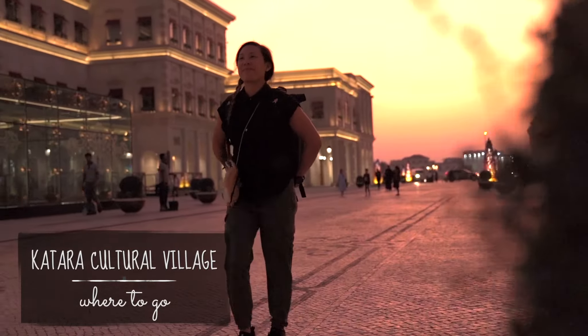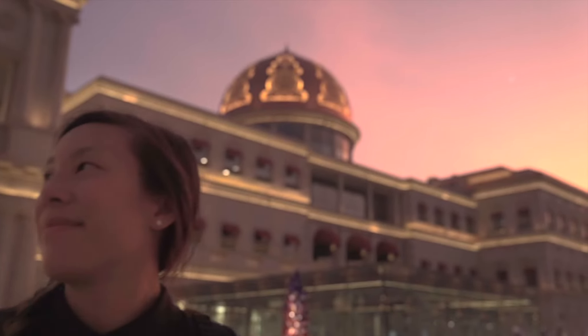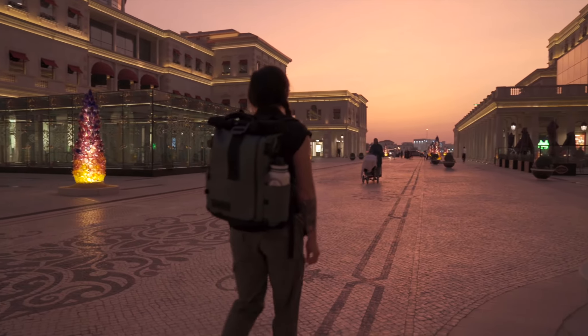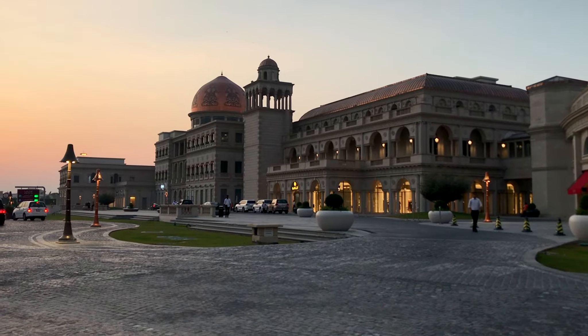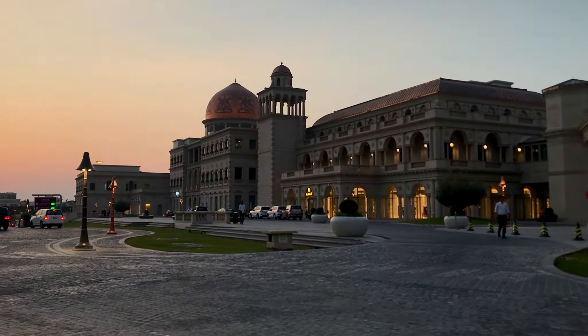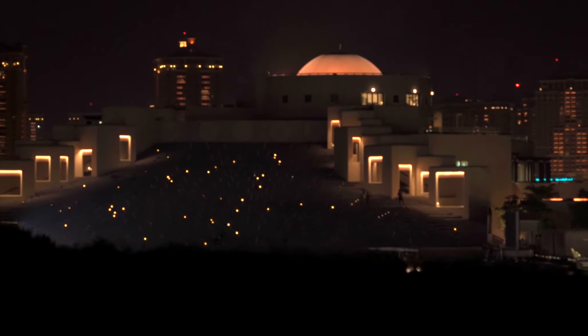One of our favorite places to visit was the Qatar Cultural Village. It's beautiful. We got there just late afternoon, so we caught the sunset. You can walk through the main square, which actually has air conditioning outdoors, which is crazy and was such a relief because it was so hot. If you can wait until it gets dark, the lights turn on and it's beautiful, so you definitely have to check it out.